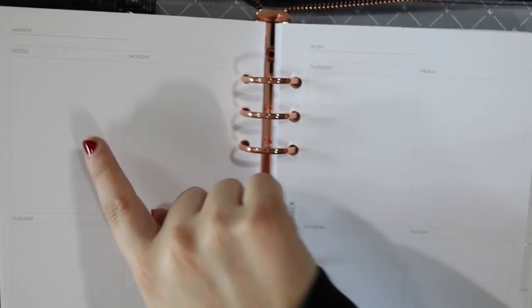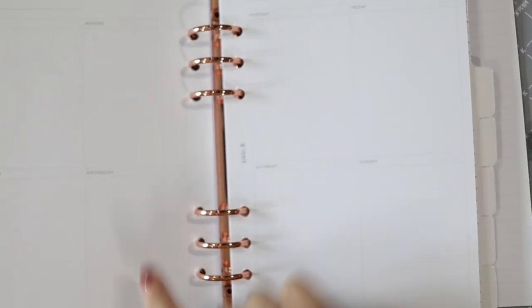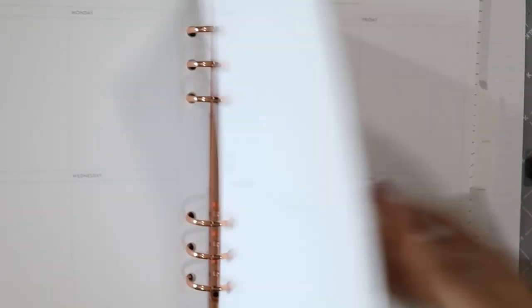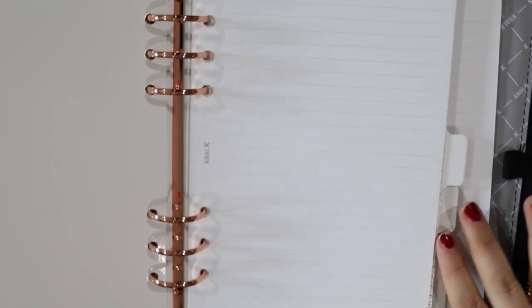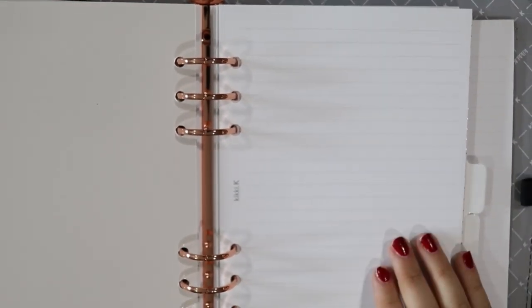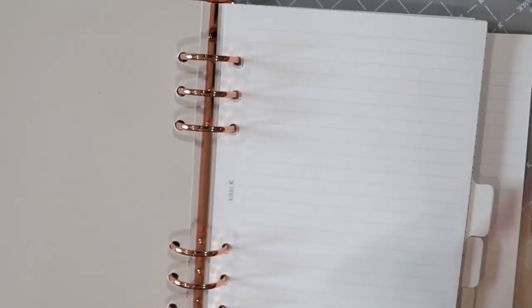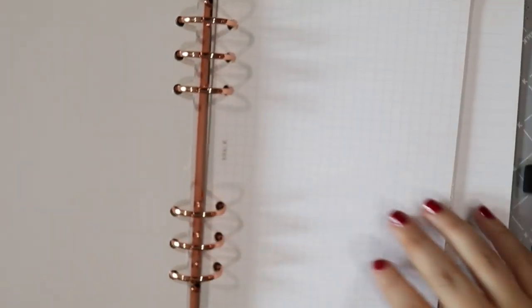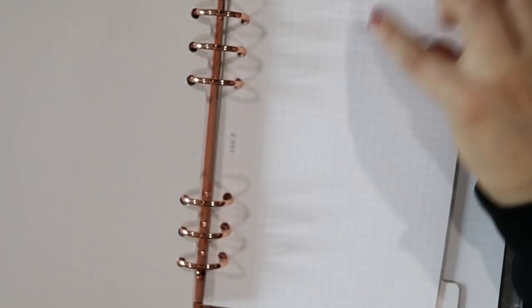The weekly layout is essentially a double-boxed week on two pages — there's a notes box, then Monday through Sunday as blank boxes. This is somewhat similar to the KiKi K inserts I mentioned in my Kate Spade agenda setup video. After the weekly inserts there are several sections of lined note pages, then a section of quad paper, and finally a section of blank pages for those who like to scribble notes freely.